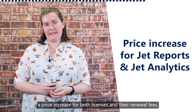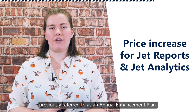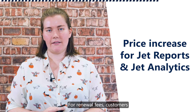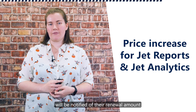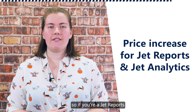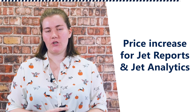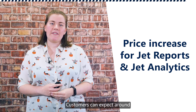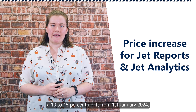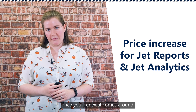Insight Software have announced a price increase for both licenses and their renewal fees, previously referred to as an annual enhancement plan. For renewal fees, customers will be notified of their renewal amount at least 60 days before their renewal date. So if you're a Jet Reports or Jet Analytics user affected by this change, you will be informed in advance and can expect a 10–15% uplift from the 1st of January 2024 once your renewal comes around.